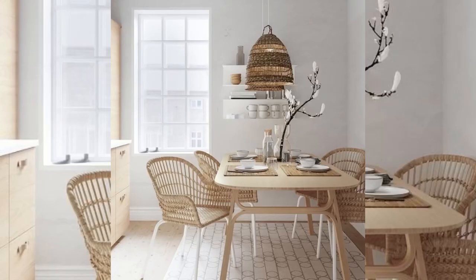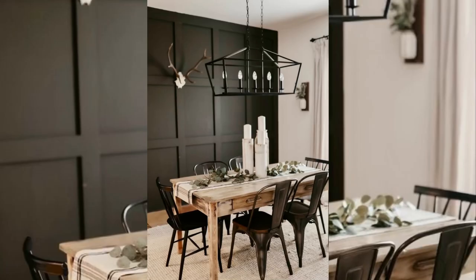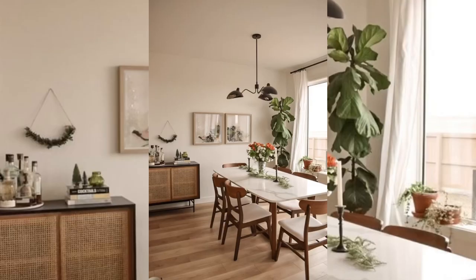Rather than positioning a setup in the middle of the room, pushing a square dining table up against a window or wall is the quickest way to save space. Plus, if you have a free window in your apartment, you'll love the feeling of enjoying your morning coffee while soaking in the views. You can pull the table out when entertaining and scoot it back in after guests leave.